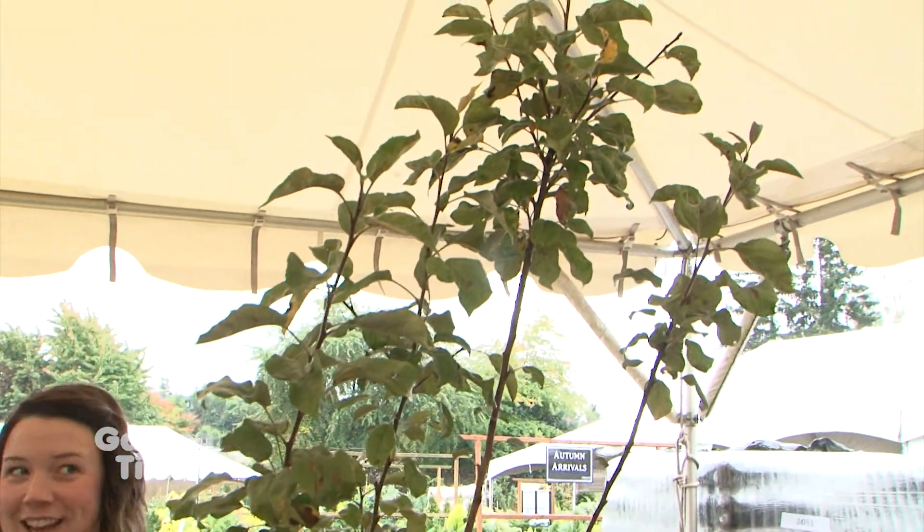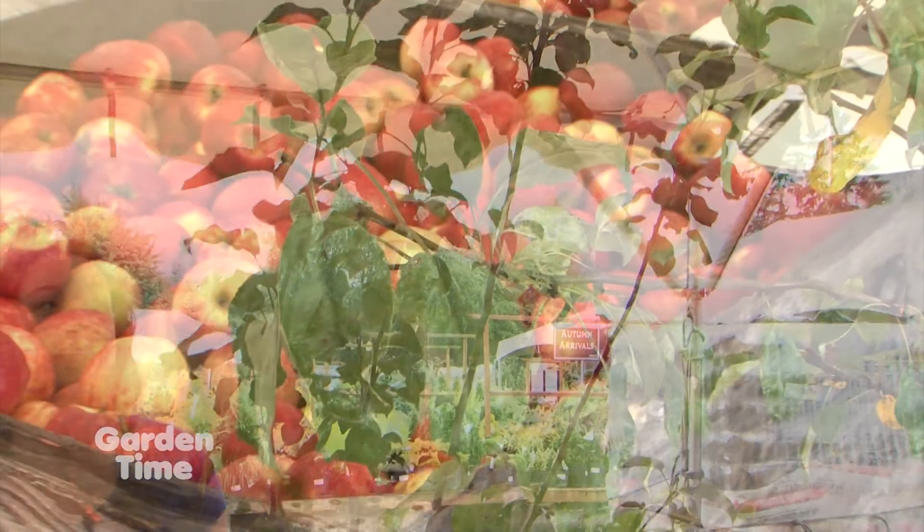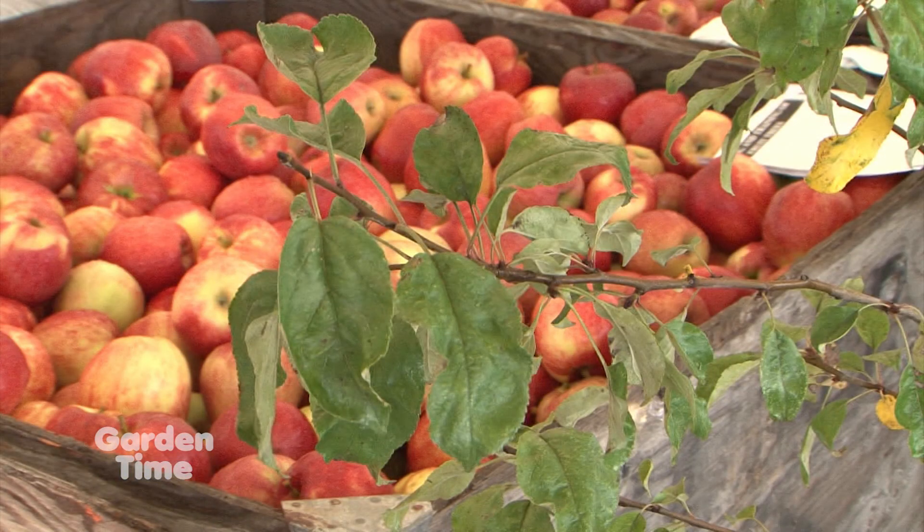We are at Portland Nursery on Stark Street with Sarah. We're here for the Apple Tasting Festival, but it is also a great time to plant any kind of plant, and especially fruit trees would be a great idea to put in the ground right now. That is correct — it's my favorite time to plant trees because you don't have to worry about deep watering. With our event going on, a lot of people forget that we have plants, and we have people here who really know their stuff about fruit trees. We have a lot of different kinds of fruit trees in stock, not just apples.